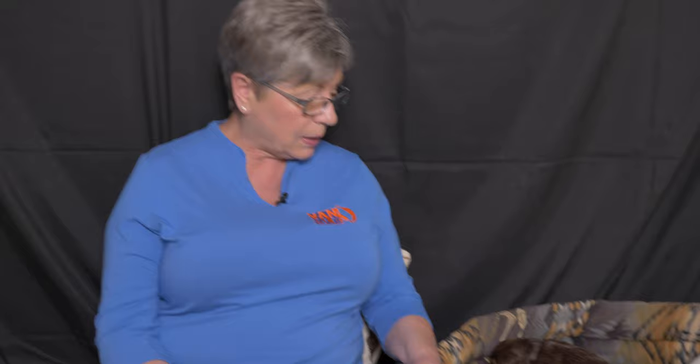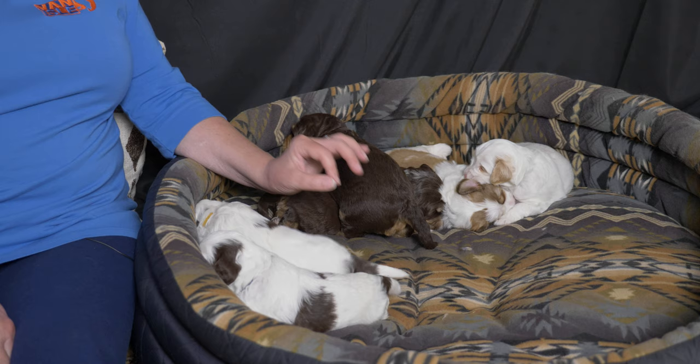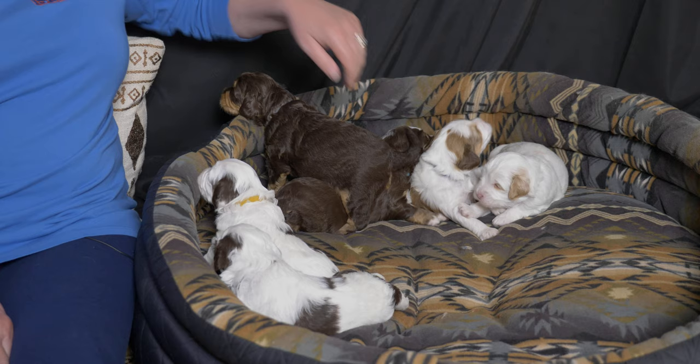They are getting up on all fours now and you can see them walking around in the bed. They're much more coordinated and agile, which means they're quite mobile. This is a really uneven and soft surface, so it's very challenging to negotiate — however, you can see they're not having too many problems. Gray collar boy is trying to escape and find his mom.